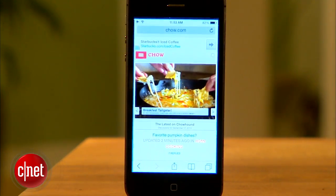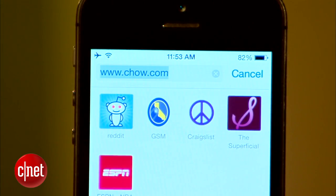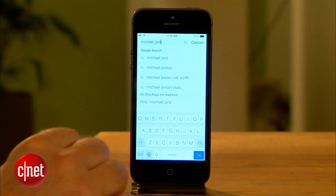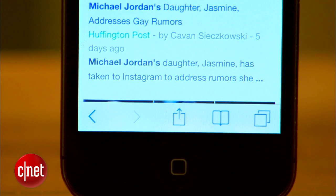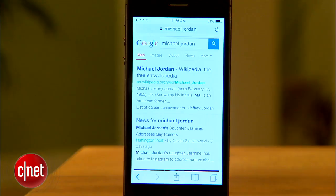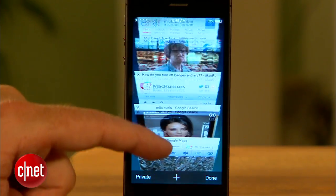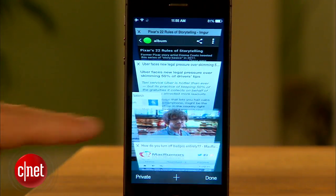Next let's look at Safari. Apple's mobile web browser finally has a unified search and address bar at the top, so you can just type in a search term or URL and you're off and running. You'll also notice the flat design at the bottom with back and forward buttons, the share button, bookmarks, and a button to see all your open pages. Browsing through open websites is a much better experience than before, letting you swipe to browse, tap to open the page, or swipe to the side to close it.